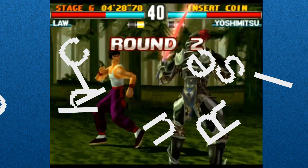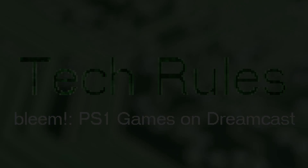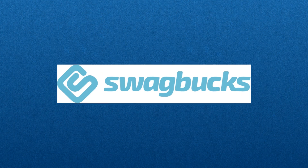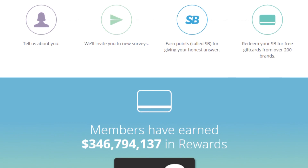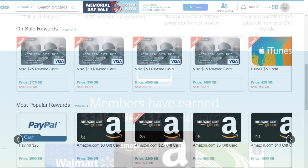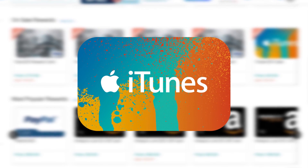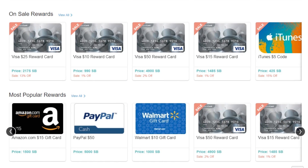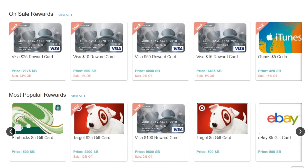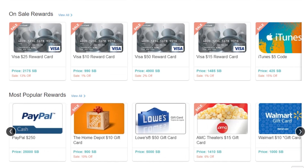Welcome to Tech Rules. Before we start, I want to give a huge thanks to Swagbucks for sponsoring today's video. Swagbucks is a service that lets you earn cash and gift cards just by doing simple things like taking surveys, watching videos, playing games, and that kind of stuff. The activities you do earn you points toward things like an iTunes gift card, but you can also get cards for Amazon, eBay, Walmart, and Starbucks. If you sign up using the link in the description, you'll get $5 for free.